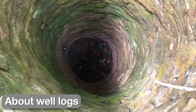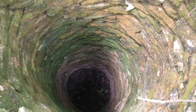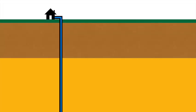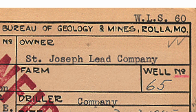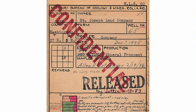If this is what comes to mind when you think of a well, think again. We're talking about much deeper wells, virtually all of which are drilled with some sort of drill rig. Wells get drilled for a variety of reasons. Many tap into aquifers as water sources. Some have been drilled in the search for fossil fuel or minerals, as was the case with the St. Joseph Ludd Company well.